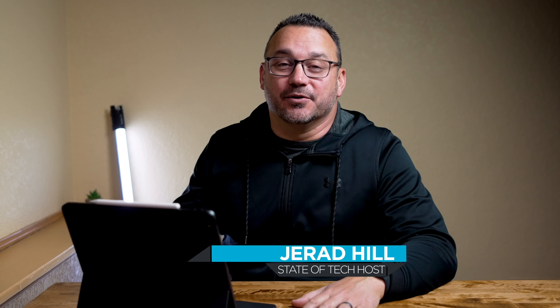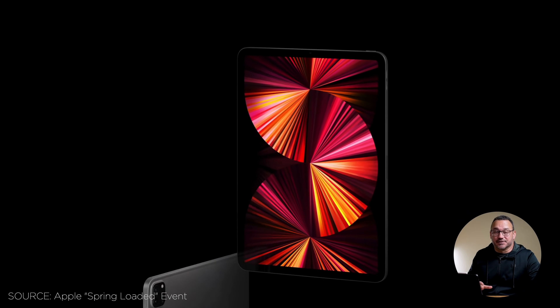Hey, it's Jared with State of Tech. Today we're going to talk about the new iPad Pro that was just announced on April 20th at Apple's event.